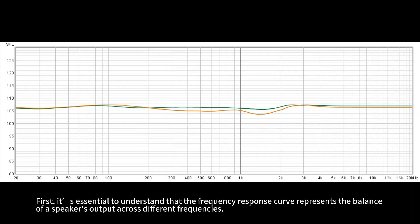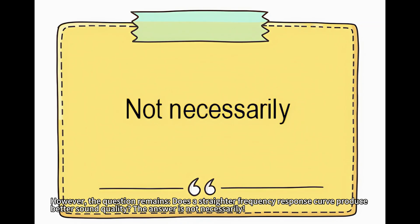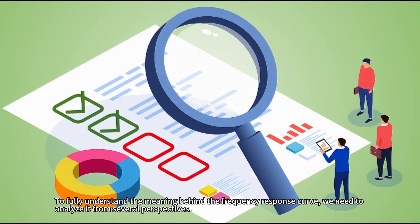First, it's essential to understand that the frequency response curve represents the balance of a speaker's output across different frequencies. An ideal frequency response curve resembles a horizontal straight line, indicating that the speaker performs consistently at all frequencies without significant peaks or dips. However, does a straighter frequency response curve actually produce better sound quality? The answer is not necessarily.